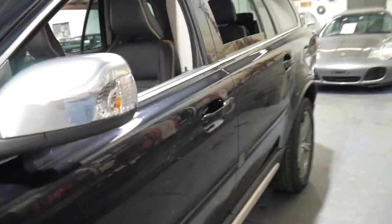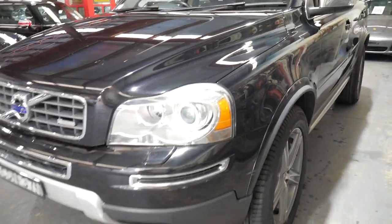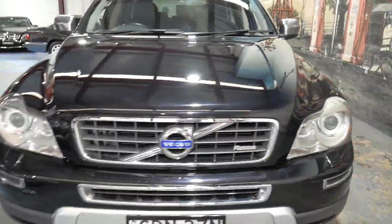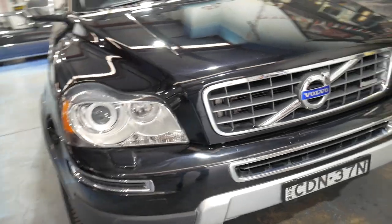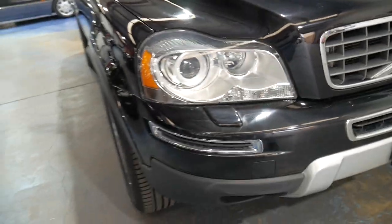It actually looks to be in very good condition compared to other XC90s that we have seen. It does have Xenon headlights and also directional headlights, which basically means when you turn the steering wheel the headlights actually move as well. It's quite a good feature to have.